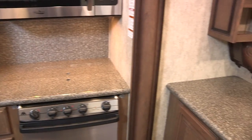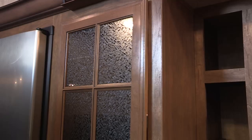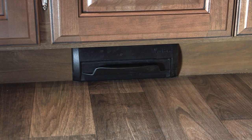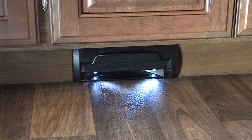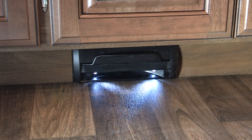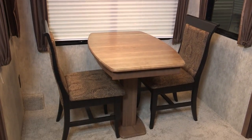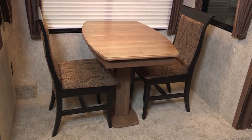Our stove is recessed down to make the countertop and covers level all the way across. Our pantry has a light in it so you can see what you need. We've added a toe kick to our central vac system, which allows you to sweep that mess directly in without removing the hose. In our dinette area we have two chairs with storage in them and two folding chairs that go with a leaf to expand the table size if needed.